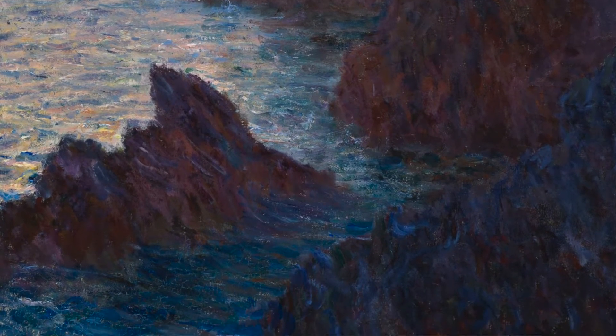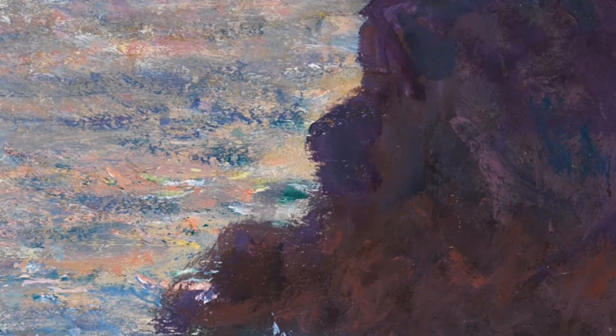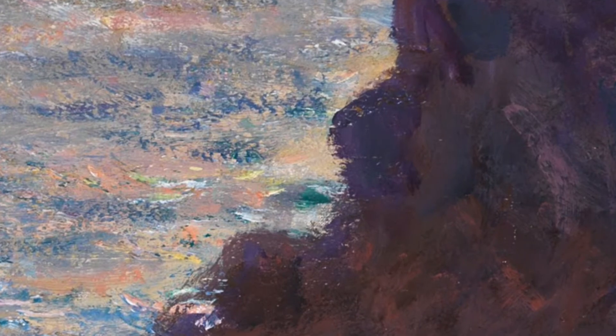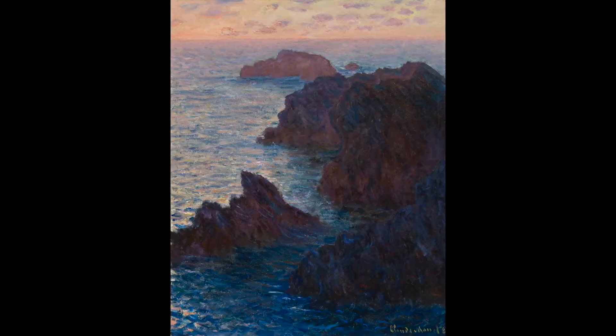It's Impressionism in a nutshell. When you go out to paint, try to forget what object you have before you — a tree, a house, a field, or whatever. Merely think: here is a little square of blue, here an oblong of pink, here a streak of yellow, and paint it just as it looks to you, the exact color and shape, until it emerges as your own naive impression of the scene before you.